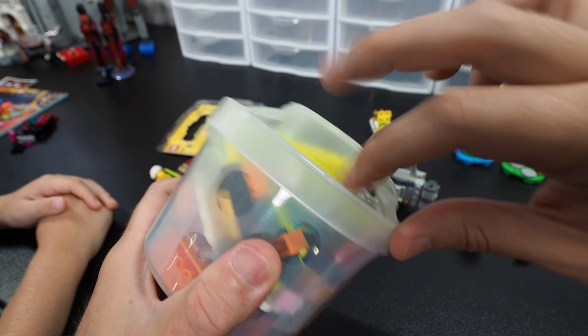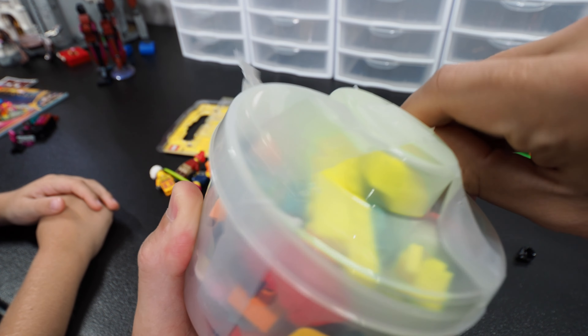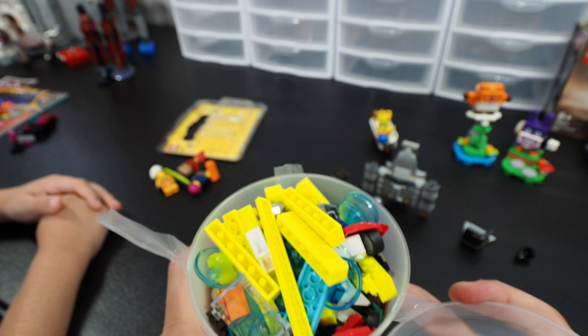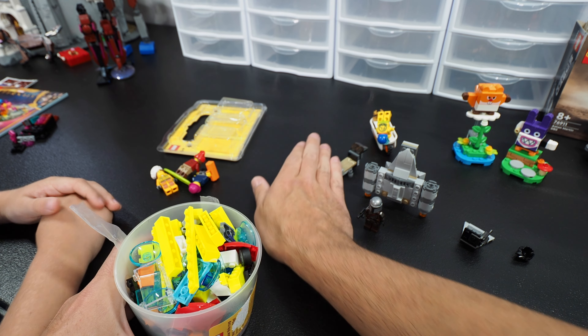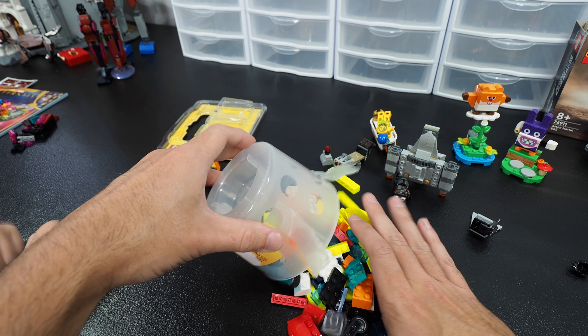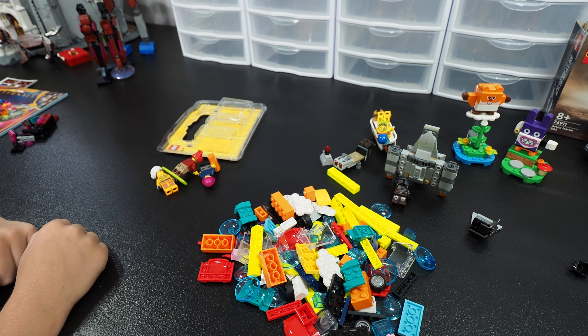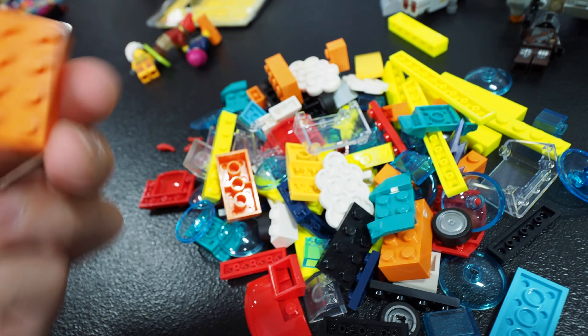Next to that, we have a pick-a-brick cup that they were so nice enough to tape shut for me, because that would have been all over our suitcase. We've got lots of interesting and fun pieces. Let me dump this out — it's probably the easiest thing to do. This is Clark's Mandalorian MOC they made, which will be shown in a second. But until then, let's look at our goodies. Lots of colorful pieces — I always try to get things that you can't just normally find, like two-by-four bricks that somehow made their way in here.